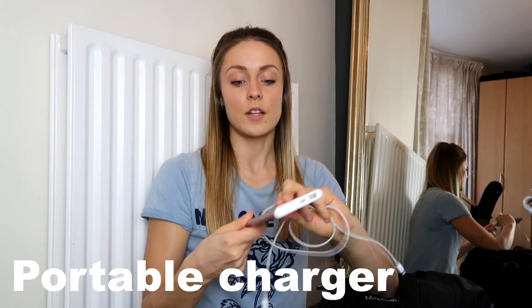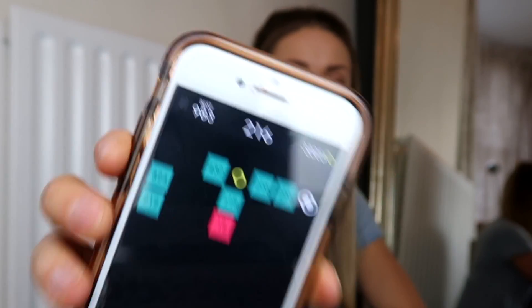My portable charger — absolutely vital because no one wants their phone to run out of battery while they're travelling, especially if, like me, you like to play games on your phone when you're on the flight. I am obsessed with the game Balls. I've probably got a game going at the moment — on 216, not a bad score.